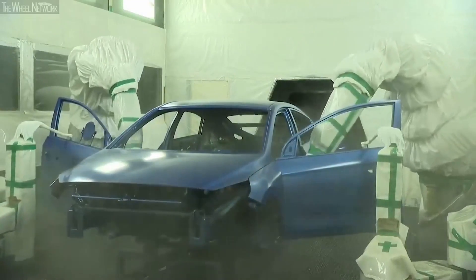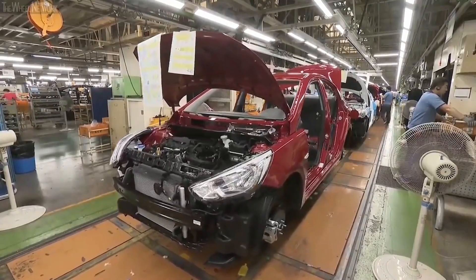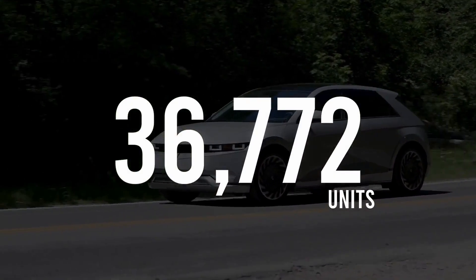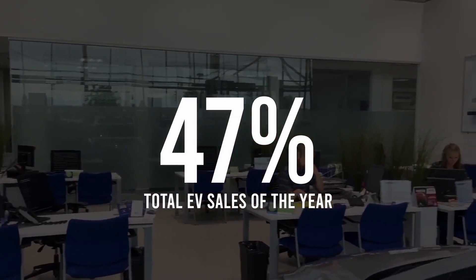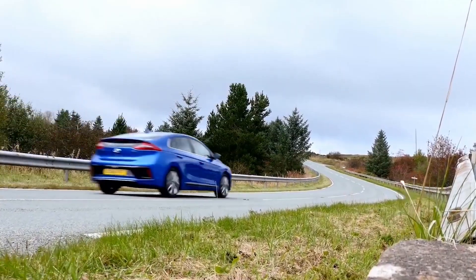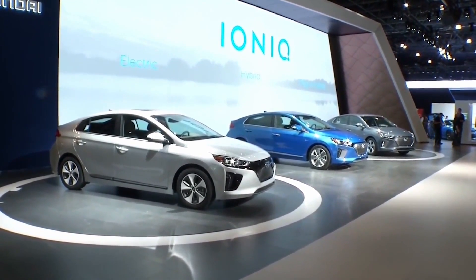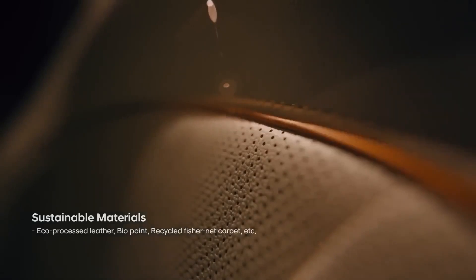The Ioniq 6 is Hyundai's first fully electric sedan, coming right after the Ioniq 5 SUV that recently hit the US market. Both Ioniq models represent Hyundai's initial steps towards electrifying its vehicle lineup, and the Ioniq 6 has caught a lot of attention for its unique design. The look is somewhere between the classic Volkswagen Beetle and future-forward EVs like the Mercedes-Benz EQS.